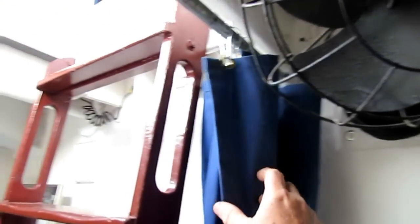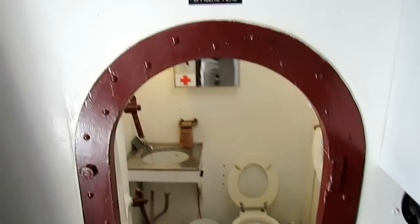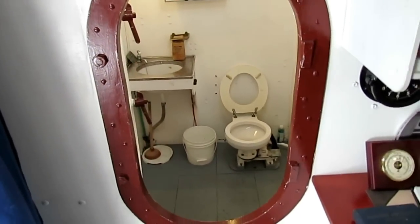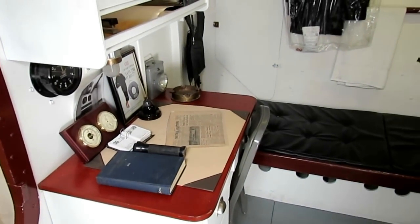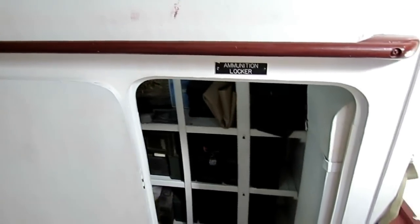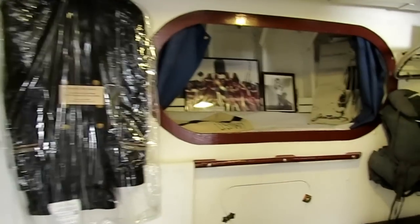This is the captain's privacy curtain. Officer's head — the engine room is on the other side, the working head. Captain's desk. This is the ammo locker where we have 50-caliber machine gun ammo and small arms ammo. This is the captain's bunk.